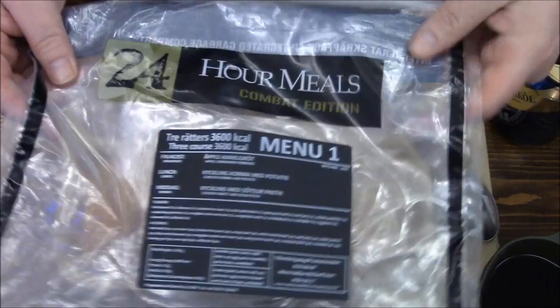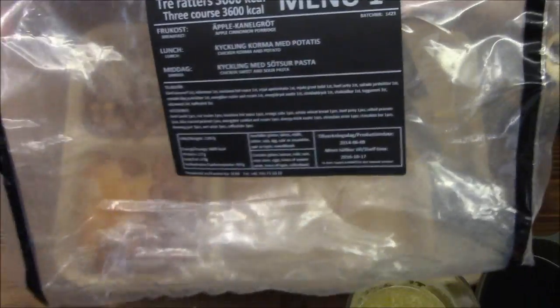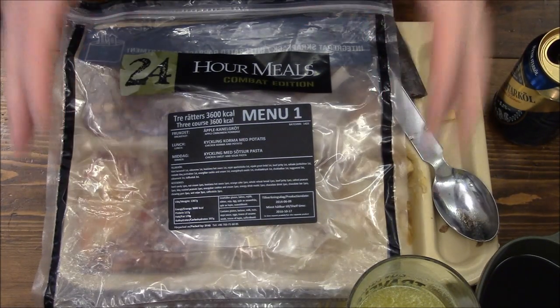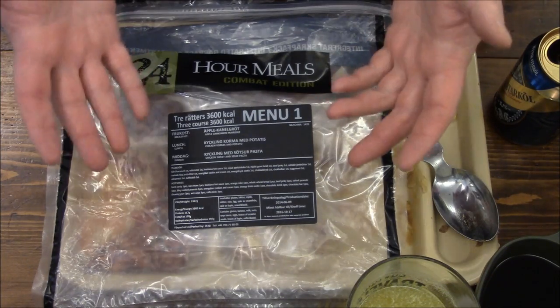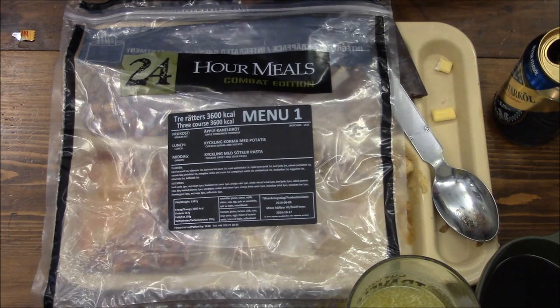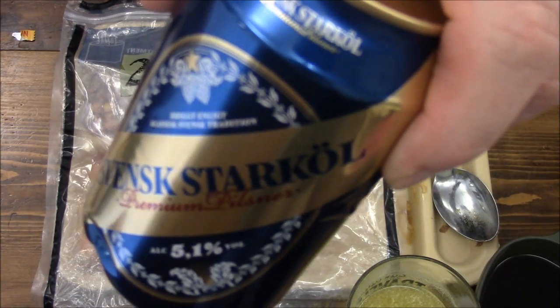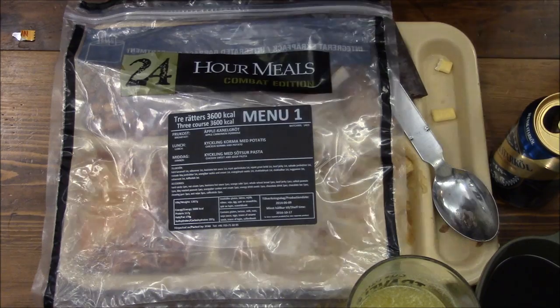This was a review of a Swedish 24-hour ration made by 24 Hour Meals Combat Edition — menu number one. Overall I thought this meal was outstanding. This is a review I've wanted to do for a while. Those of you may know I am half Swedish — my mother's mother and father came from Sweden to the US, so I'm second generation American on their side. I still have family in Sweden up in the upper Väsby area, so eventually I will get over there and meet those fine Viking warrior stock brothers and sisters of mine. Thanks for watching everybody, see you next time.